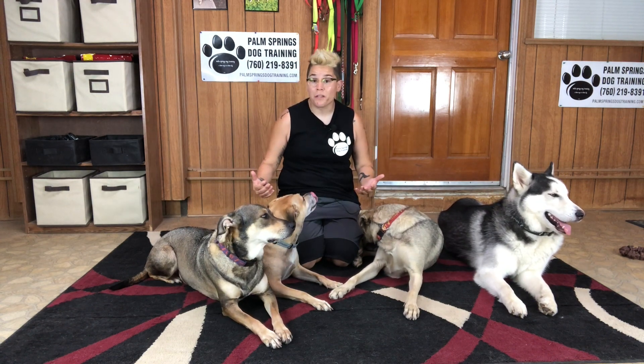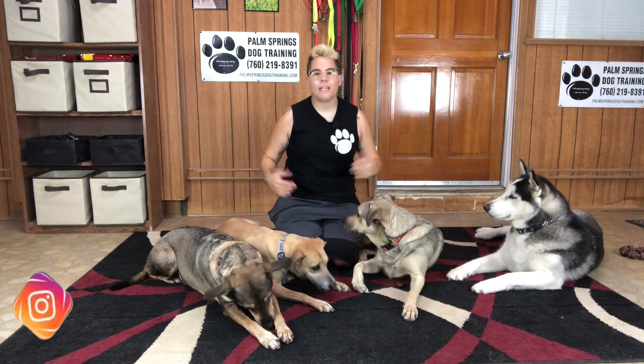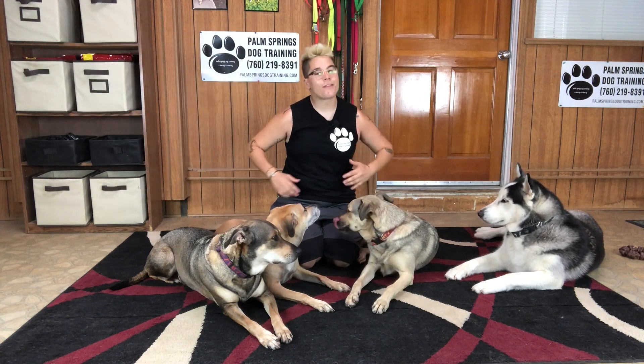Resource guarding can be a very dangerous behavior to work with, so make sure you bring in a qualified, humane dog trainer in your area to help you work through this very common behavior problem. We hope you enjoyed today's video. If you want to continue seeing awesome dog training content featuring me, the island dogs, and a husky, click thumbs up and make sure you're subscribed to our channel. Thanks so much for watching everyone — we'll see you next time and happy training!